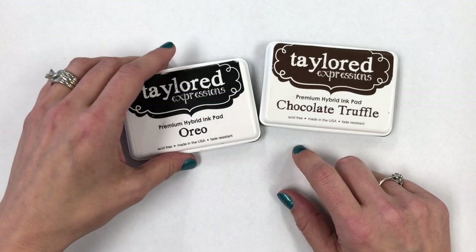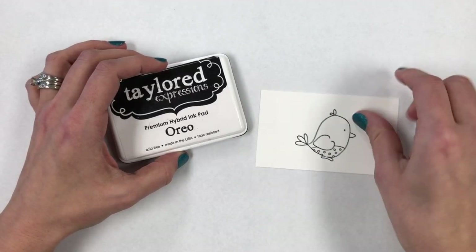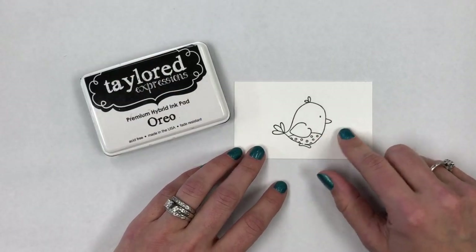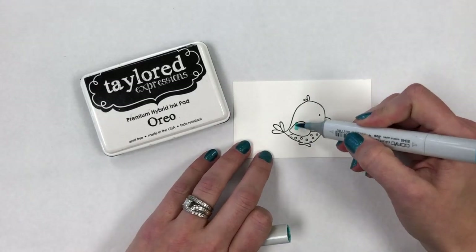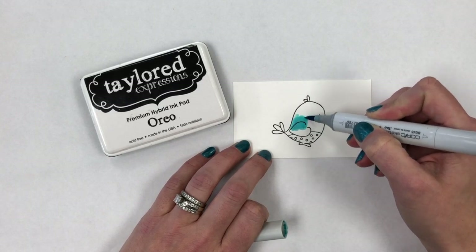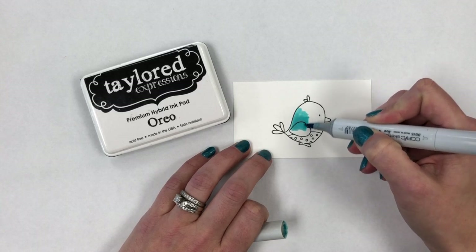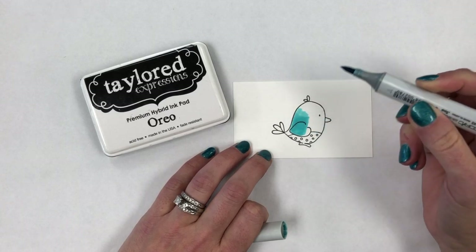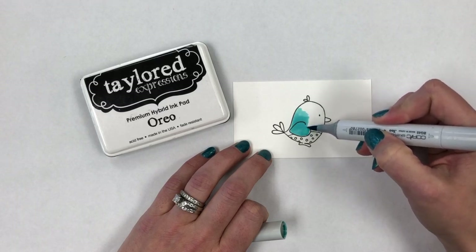One thing you can do with a hybrid ink — if you like coloring with Copic markers — our Oreo and Chocolate Truffle hybrid inks are alcohol marker compatible. I have an image stamped here on Sugar Cube cardstock, and I'm going to show you: even if I really saturate — coloring right over the top of that stamped line — it is not going anywhere. For those of you who color with Copics, you know how important it is to use both a cardstock and an ink that will give you the best results.